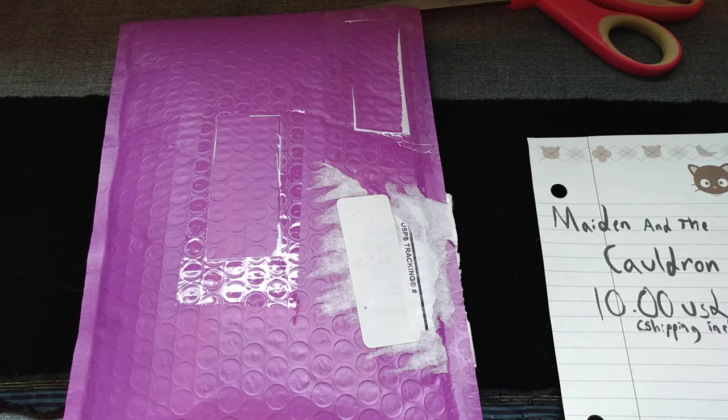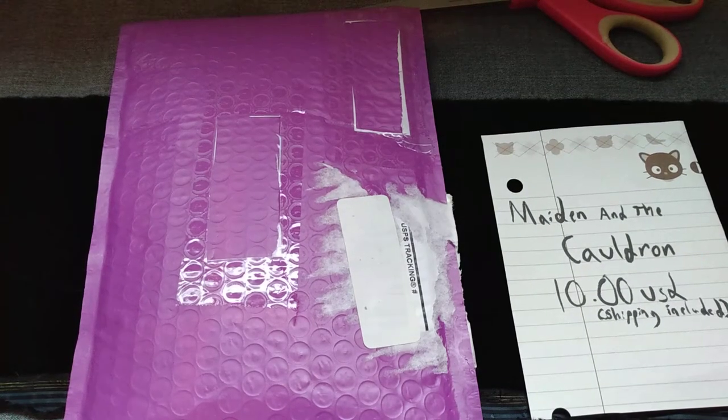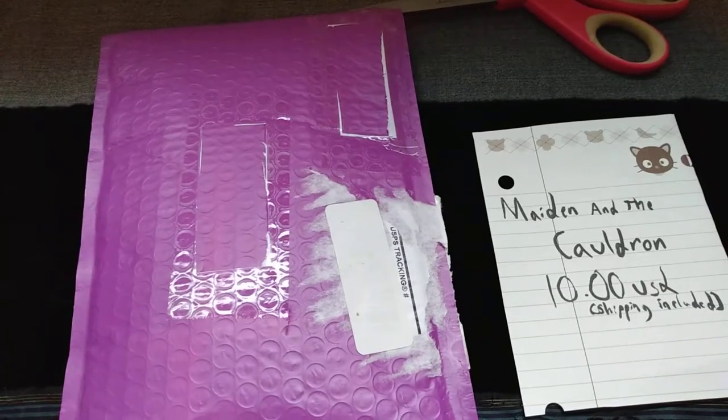Good morning, this is Cephy, and I'm back with some more weird stuff that I bought on the internet. Before I get on with this package, which came today, it's the second package of the ones that I bought off of Etsy.